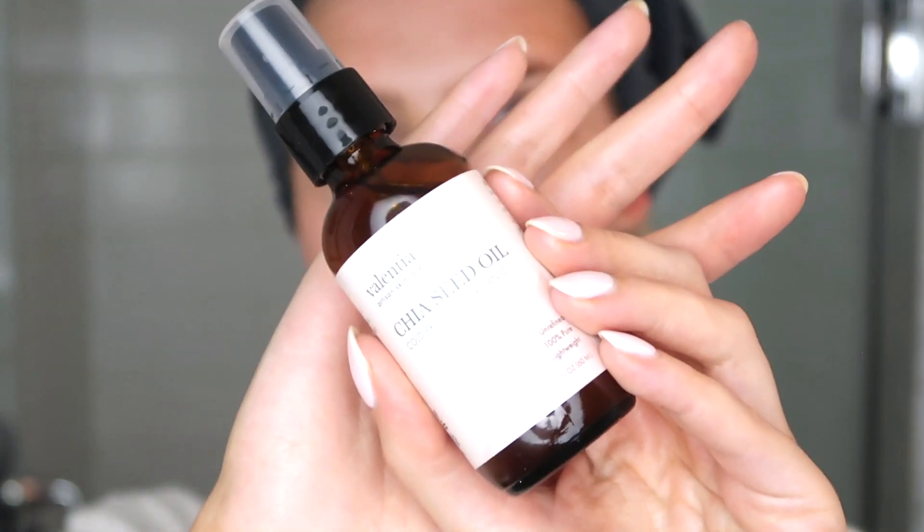The other oil I won't apply to my face — I think I've OD'd on oils — is the Valentia Skincare Chia Seed Oil. I'll just apply it to the back of my hand so you guys can see the consistency. It's very runny and fine — not thick at all. It has a very light smell, definitely not sweet since it's pure chia seed oil. It feels very nourishing and hydrating. If you like calm, simple oils like avocado oil, I think you'd really like this chia seed oil.